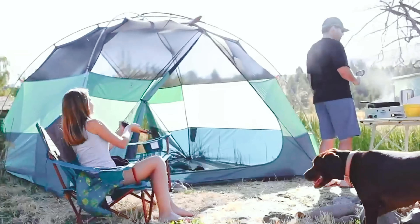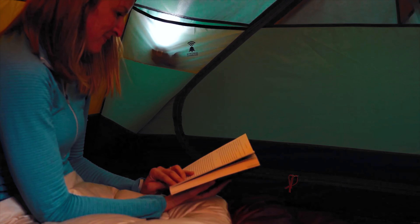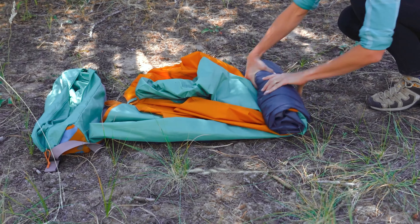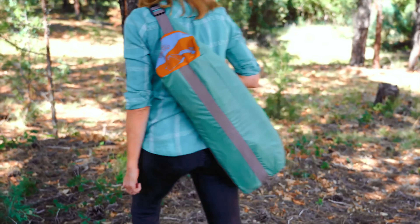Just a heads up — you'll need to snag a footprint to complete the gang. So, grab your pals and head into the wild with the Kelty Wireless: the tent that's more than just a shelter, it's a home away from home.